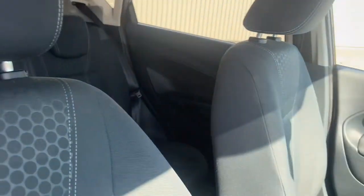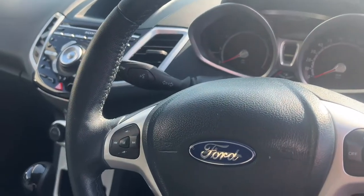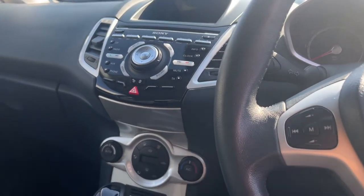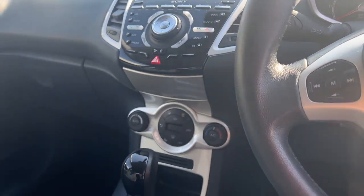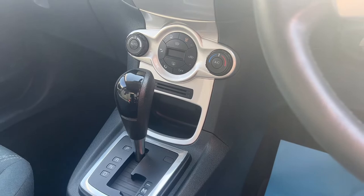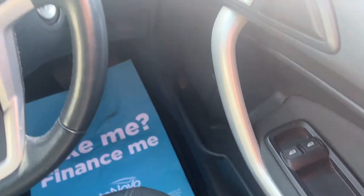And inside with the gorgeous charcoal trim, you've got steering wheel controls, air conditioning — climate control actually, you've got adjustable climate control on there — automatic transmission, automatic headlights. You've also got electric windows at the front of the car.